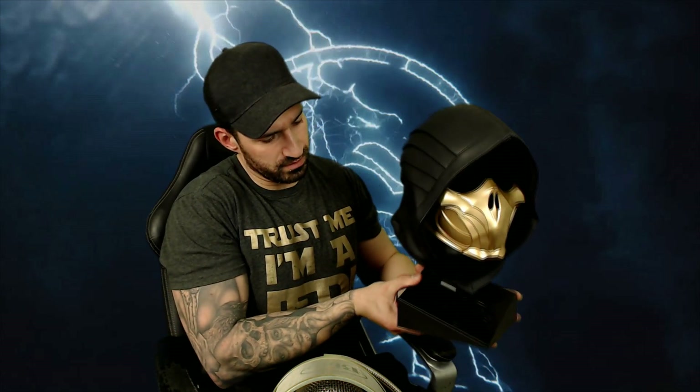Now let's have a look at what everyone is waiting for — this Scorpion mask that everyone's been raving about. Taking it out, it was very safely secured inside a foam box inside the box, which is good — nothing worse than getting a damaged collector's item, which happened to me with my Darksiders 3 statue. Let's get this plastic off without being annoying about it.